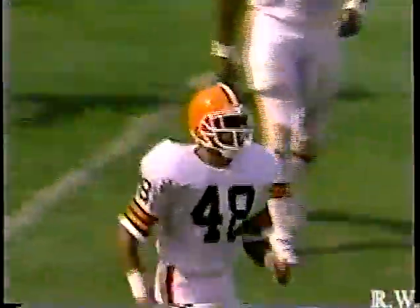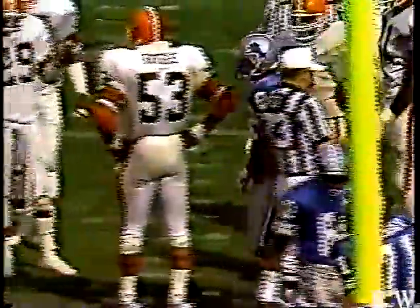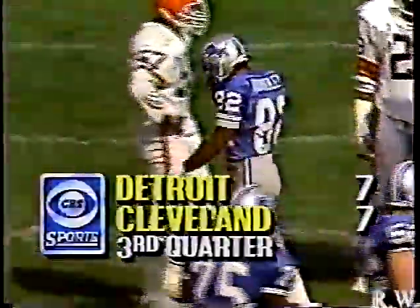Mark Harper was one of the gunners, and D.D. Hoggard, number 48 — a 50-yard punt, six on the return, 14 minutes to go in the third quarter. Detroit has the ball.